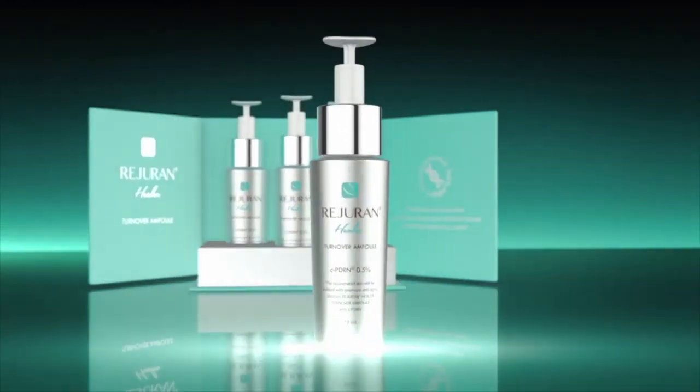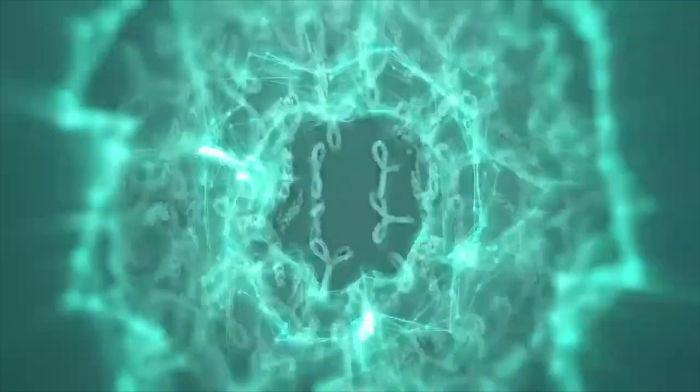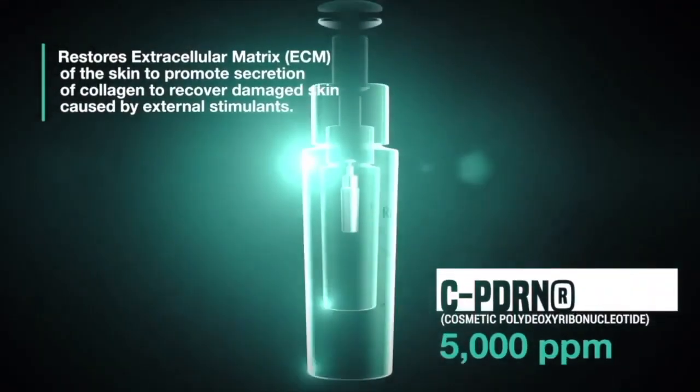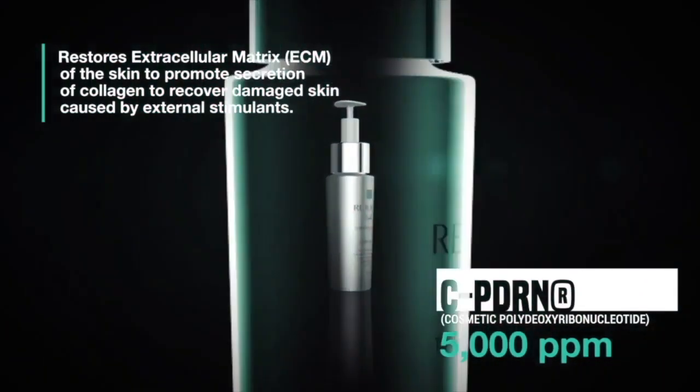Reduron Healer Turnover Ampoule. When you apply this formula to your skin, even just once, you immediately notice your skin has this smooth, glowy look. And the more you use it, the better your complexion will look.